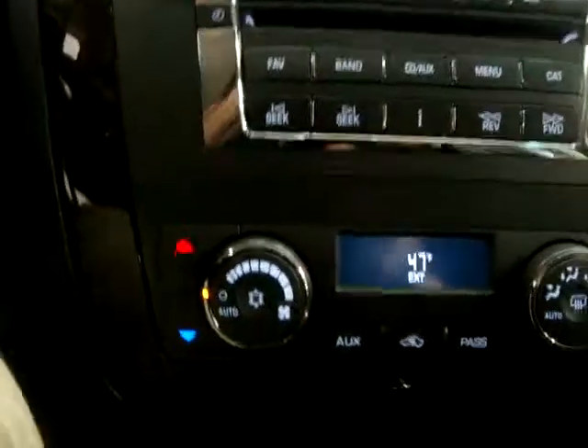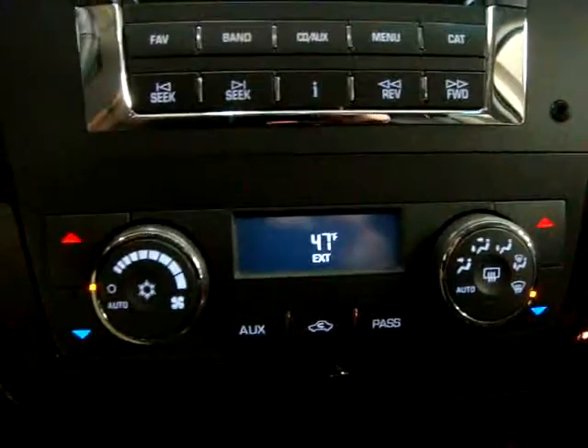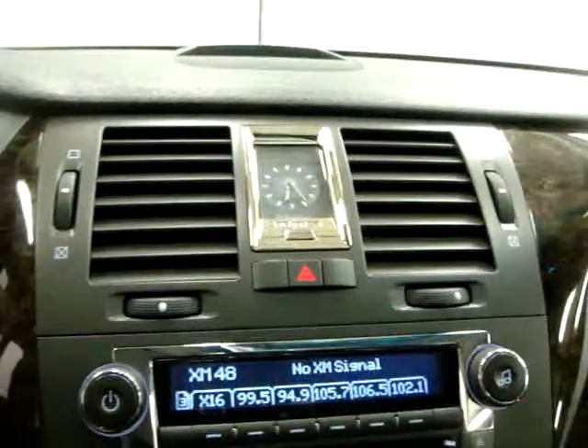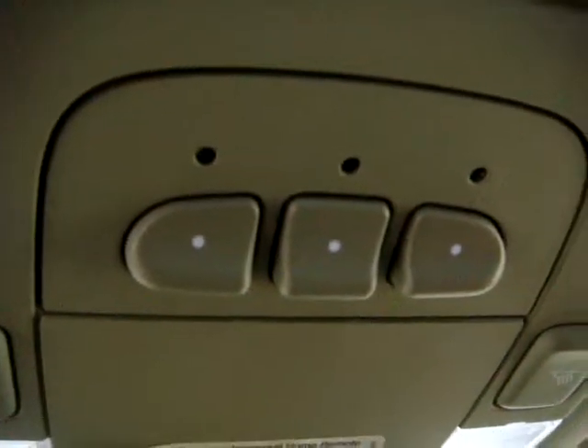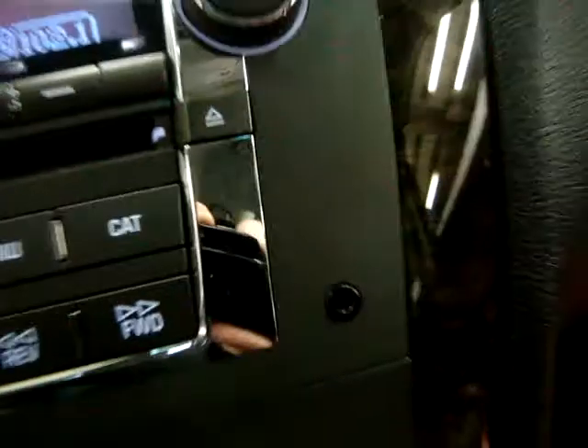There is XM — no signal obviously because we're inside. Dual climate control, traction control, center stack mounted clock, OnStar. That's your HomeLink if you want to program your garage door, and there's an auxiliary port for an MP3 player, cell phone, or whatever you want to plug in. There's a lot of storage in the center here.